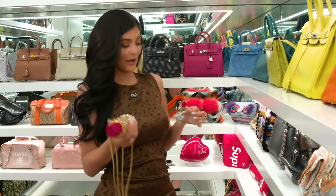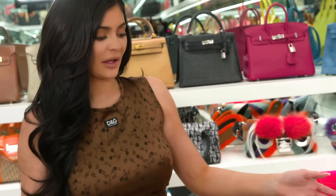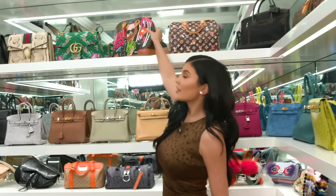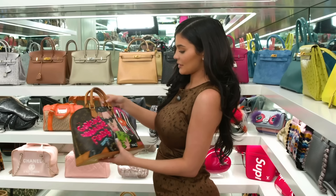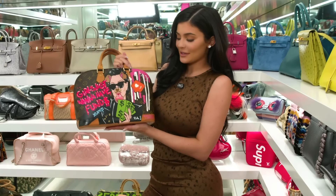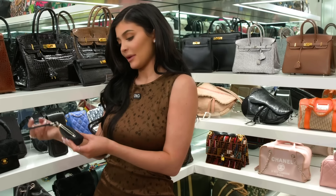I definitely have to wear this out soon. And then of course all the Louis Vuitton collabs they've done — Supreme, Murakami. My mom gave me this for Christmas also, and she knows how obsessed I am, so she got this really cool piece from an artist. This little bag was also given to me by my mom.